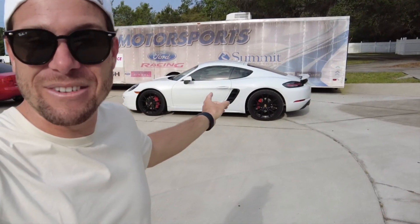Hey guys, welcome back to the channel. My name is Louis and today we are here at Lyra Motorsports in Port Orange, Florida, and we are getting the H&R lowering springs installed on my 2017 Porsche Cayman S.